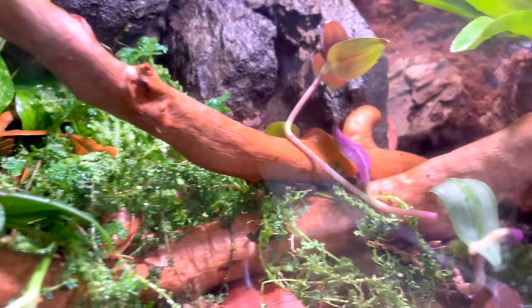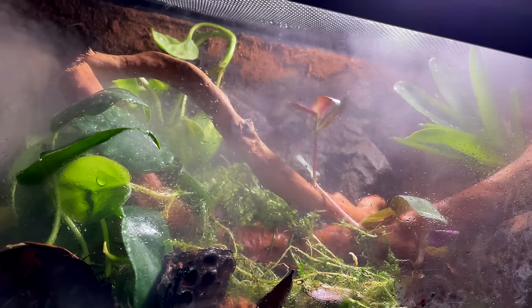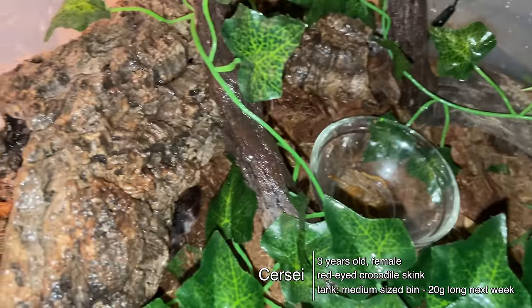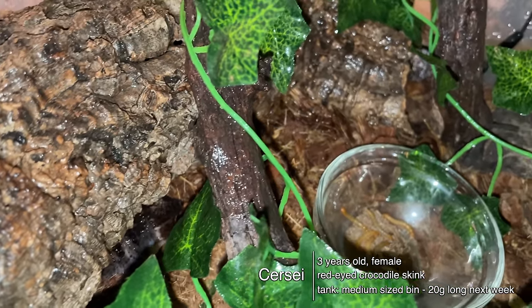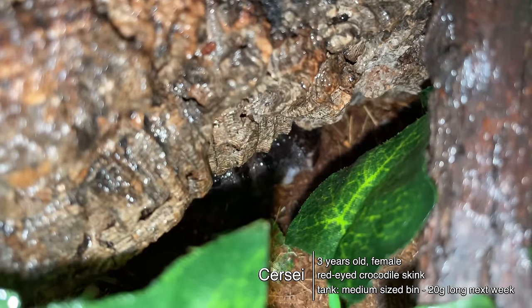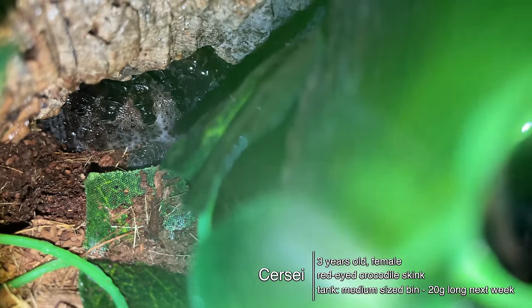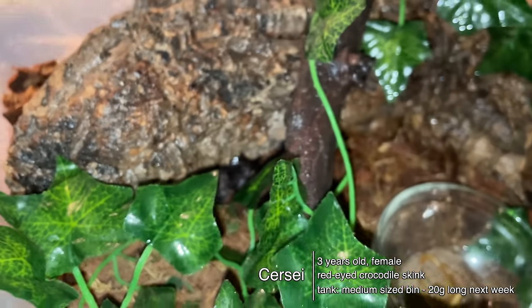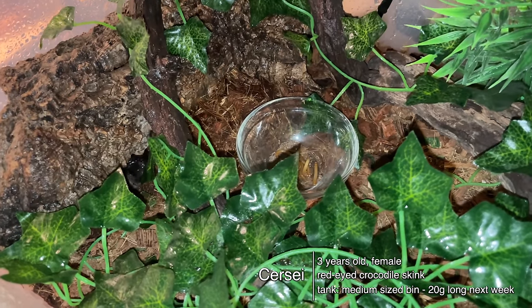Moving on, we have Cersei my crocodile skink. We are currently working on a bioactive setup for her — that will be next week's video. She was sent plants and isopods by Pod Solo, who you may know from Snake Discovery. Cersei does not like people; she panics if she can see anyone and doesn't like a lot of room. We're doing this completely bioactive so she can hide well in the plants, keep humidity high, and also have a waterfall feature.